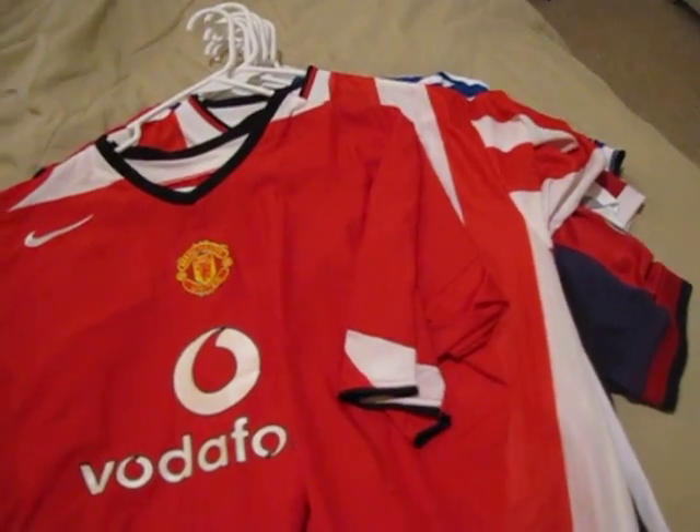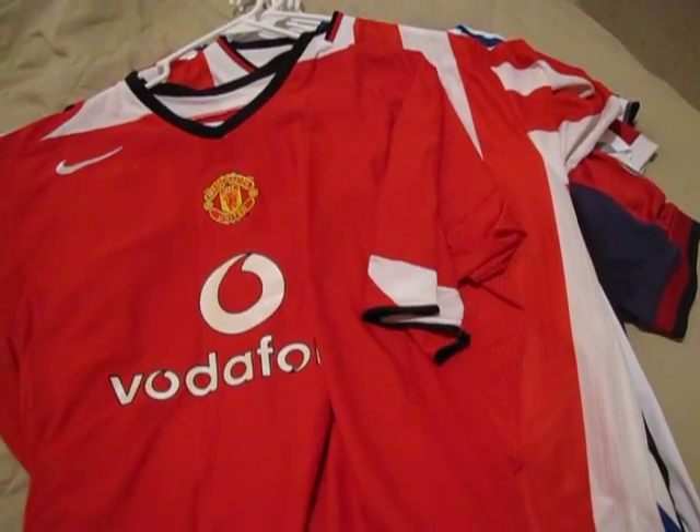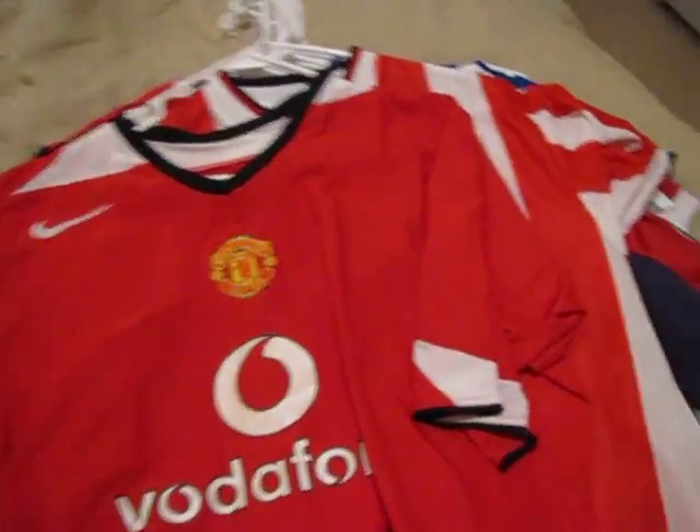Next we have Manchester United, 2004 through 2006, with a name on the back — Ruud van Nistelrooy, number 10.